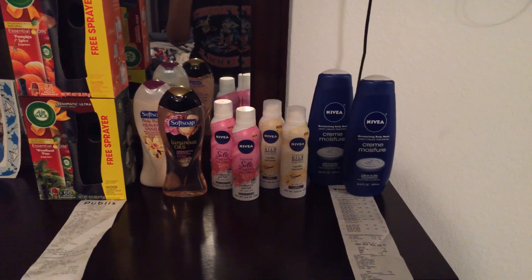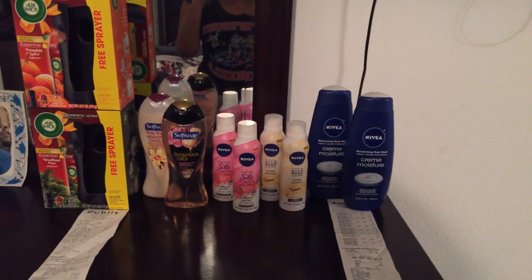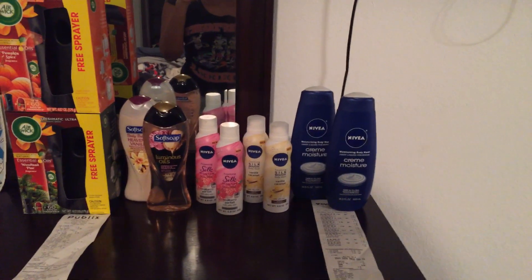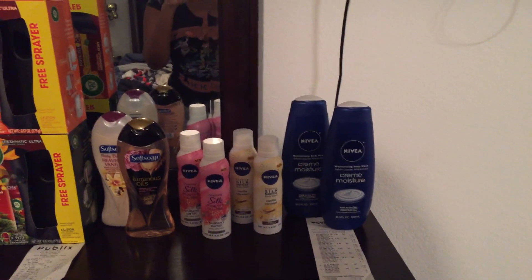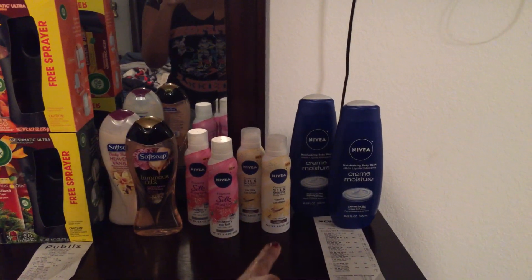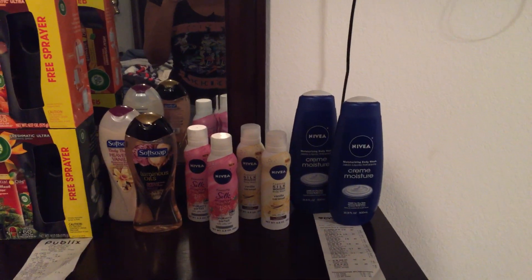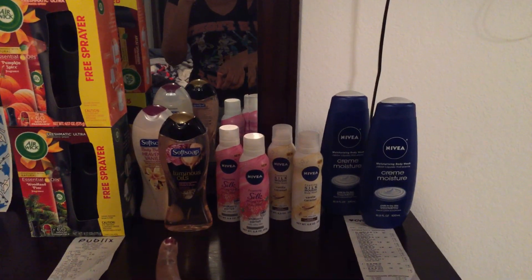So I decided to take them back and get something more moisturizing. It really wasn't a deal — I was just going back to return those body washes and pick up something else. As you can see, I have two of the Nivea cream moisture body wash, four of the silk mousse — this is my first time trying these, they do smell really good — and then I picked up two of the Soft Soap body wash.